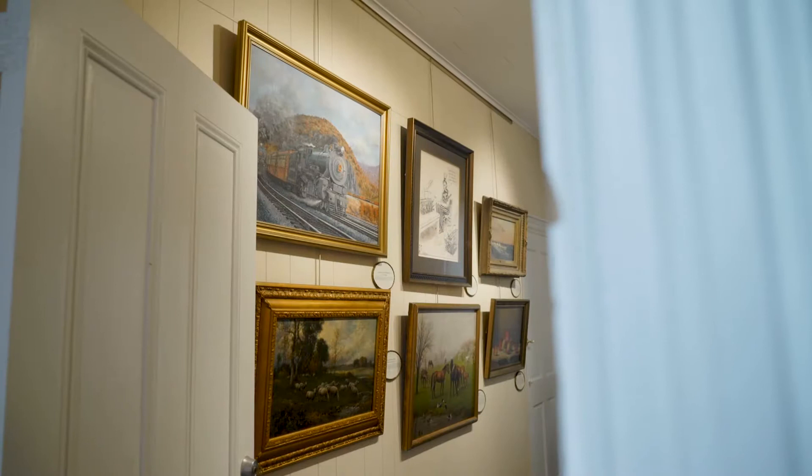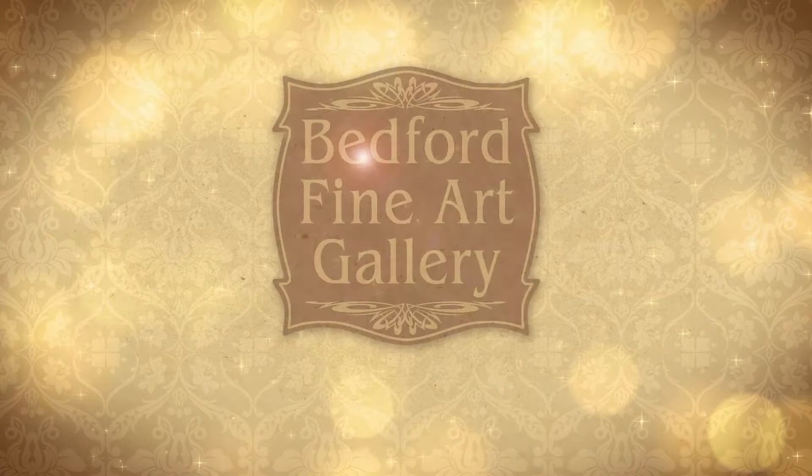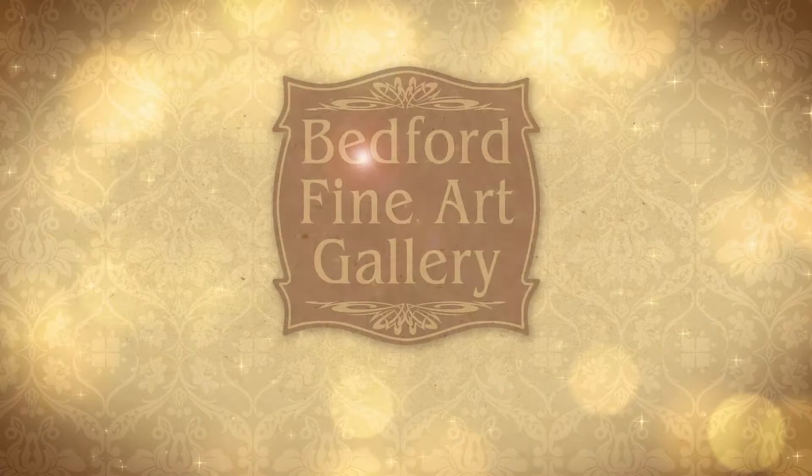They become the focal point of any room and will please, now and for many years to come.